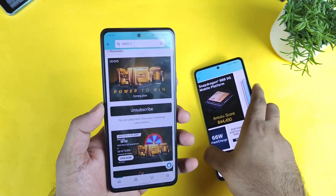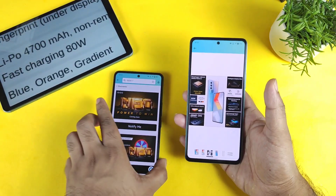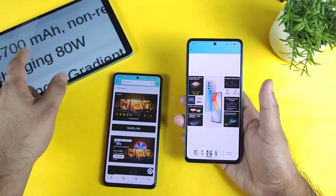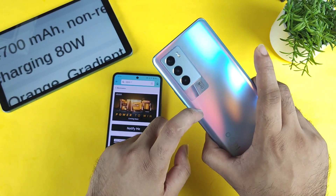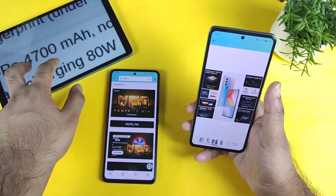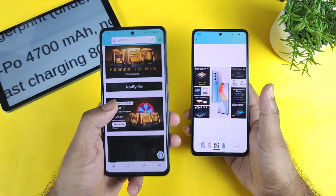When it comes to battery backup, the iQoo Neo 6 5G smartphone will have a 4,700 mAh battery capacity with 80W fast charging, which is slightly better than the iQoo 9 SE's 66W charging. The iQoo 9 SE charges fully in around 40 minutes at 66W, so with 80W the Neo 6 may charge in close to 35 minutes — not a huge difference in speed, but battery backup may show a slight improvement.